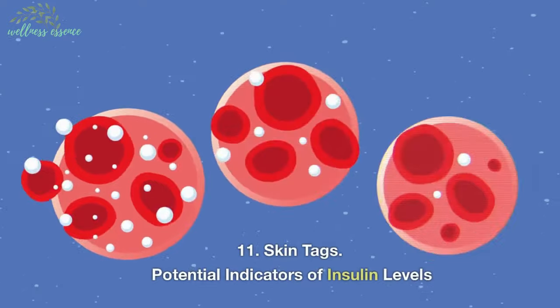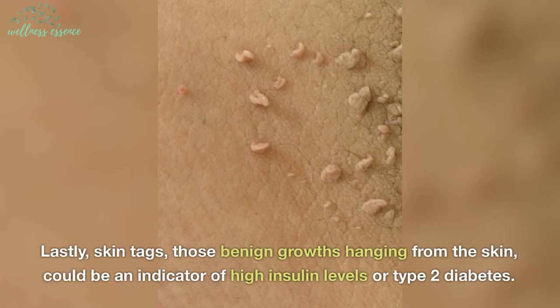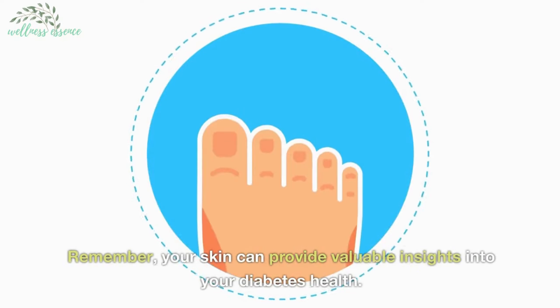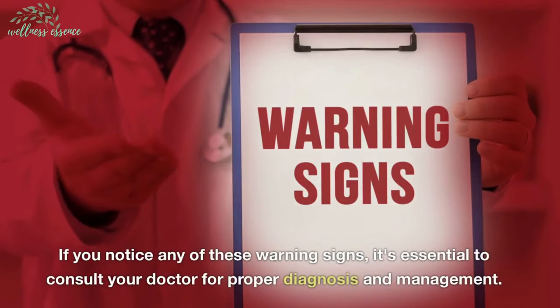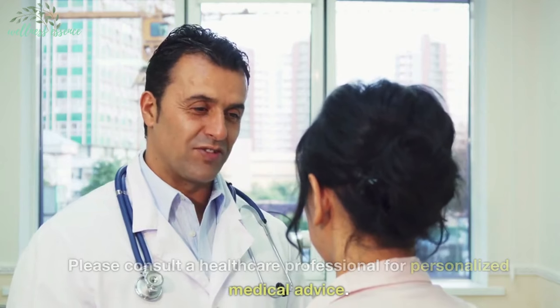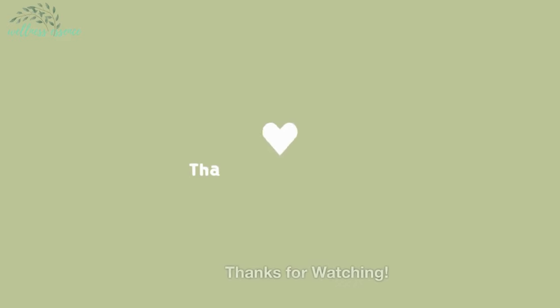11. Skin tags — potential indicators of insulin levels. Lastly, skin tags, those benign growths hanging from the skin, could be an indicator of high insulin levels or type 2 diabetes. Remember, your skin can provide valuable insights into your diabetes health. If you notice any of these warning signs, it's essential to consult your doctor for proper diagnosis and management. Please consult a healthcare professional for personalized medical advice. Stay healthy and informed. Thanks for watching.